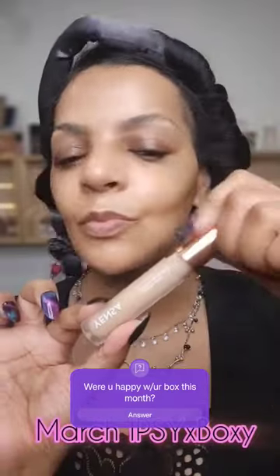Hey chicas, what's up? Today we're going to be trying a couple items from my March Ipsy Boxy Charm, and I was really excited for this.